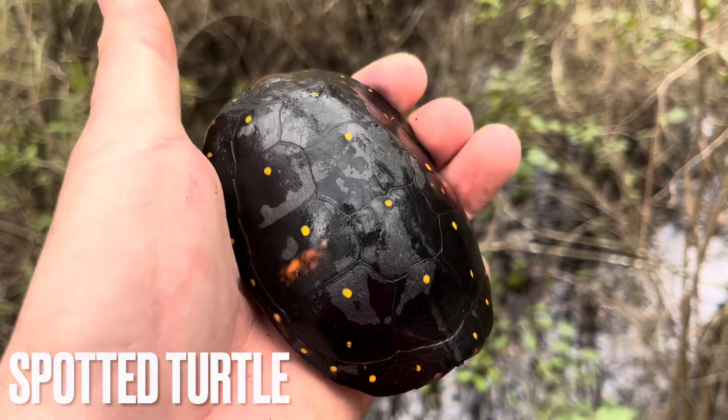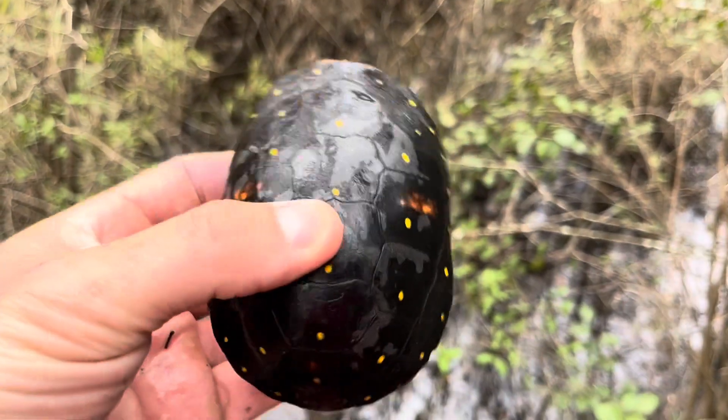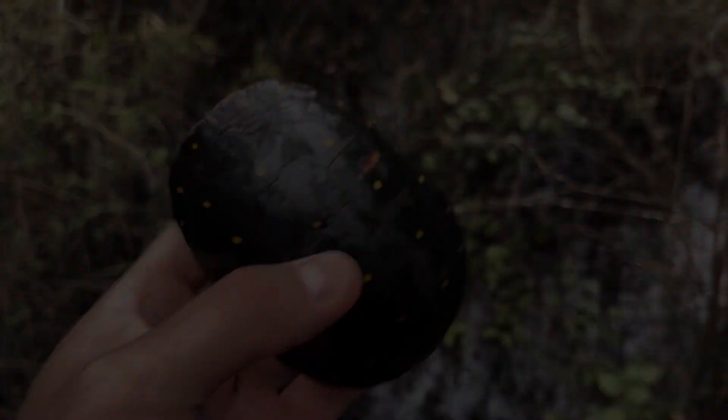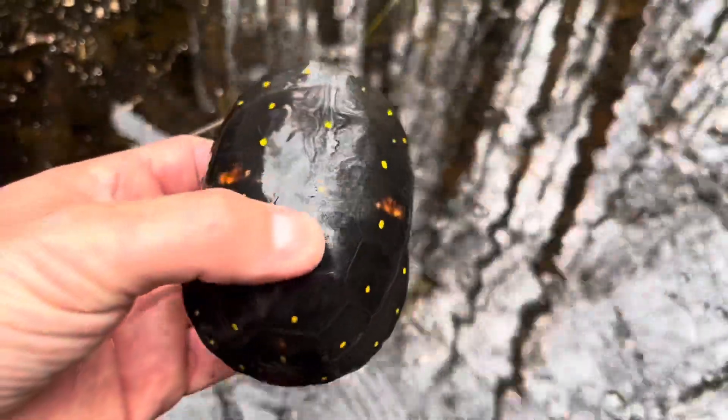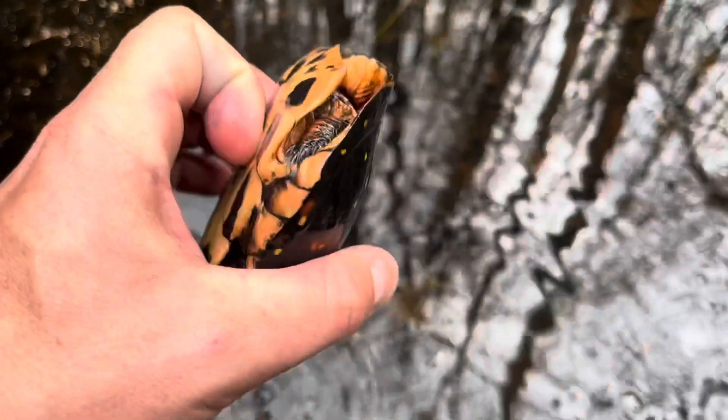Here's a beautiful spotted turtle I just found. Beautiful, beautiful female — wonderful colors and spots on her. Very, very special.